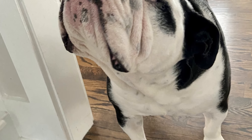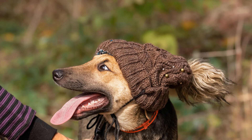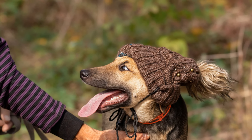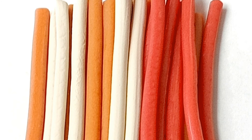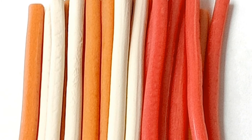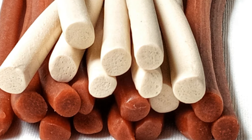A healthy dog is a happy dog. By incorporating these essential supplements into your dog's diet, you can help them live a longer, healthier, and more fulfilling life. Your dog will thank you with their boundless energy, shiny coat, and happy demeanor. Which supplement will you be adding to your dog's routine? Take the time to research and choose the best options for your furry friend — your dog's health and happiness are worth the effort.